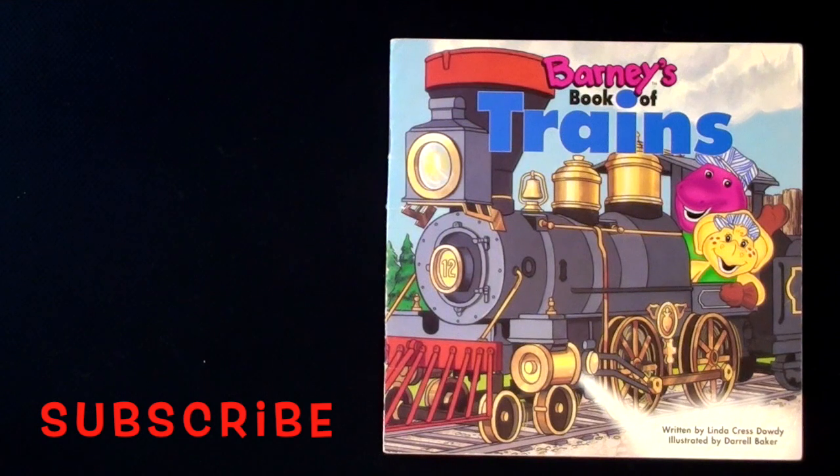Barney, Barney and Friends, Barney's Book of Trains.